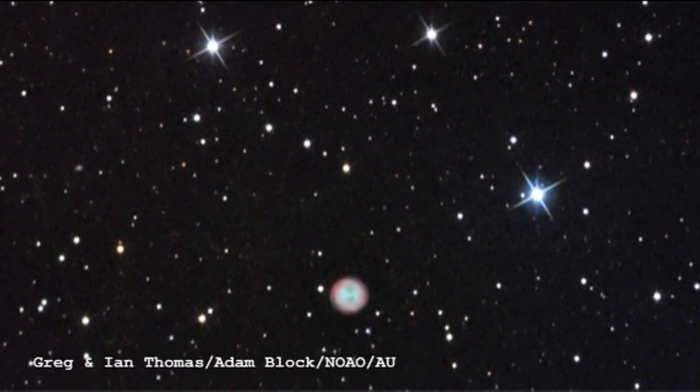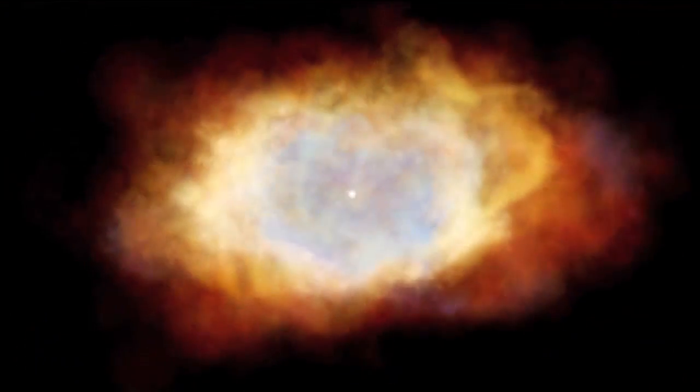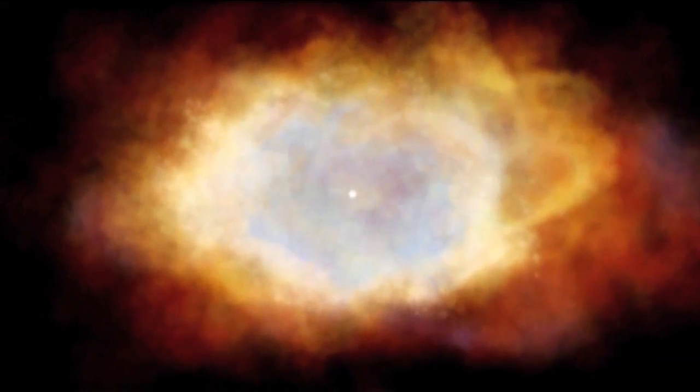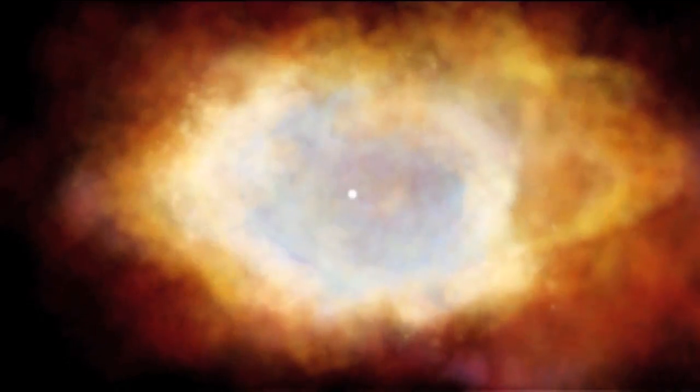It's one of only four planetary nebulae in the whole of Messier's catalogue, so you might think they're quite rare objects — but not so. Every star less than about ten times the mass of the Sun will eventually evolve into a planetary nebula. But the lifetime of that shell of gas and dust that's been expelled is only 10,000 or 20,000 years, so although they're very common, they don't live very long.